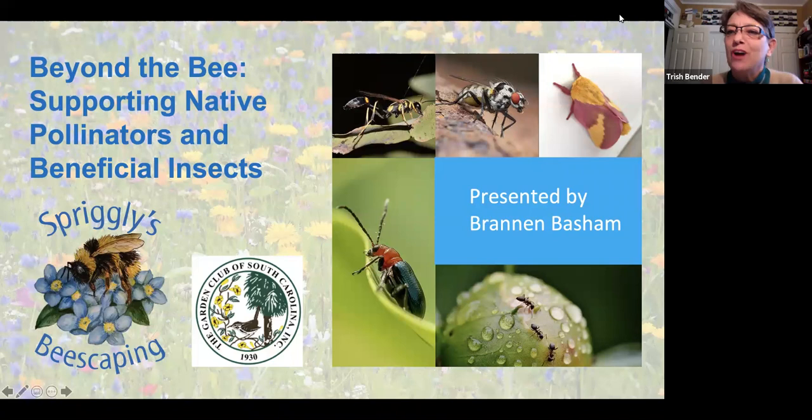Good afternoon, everybody. I'm Trish Bender with Garden Club of South Carolina, and I'm really pleased to be bringing you a special presentation today that goes in line with our Garden for Life theme.